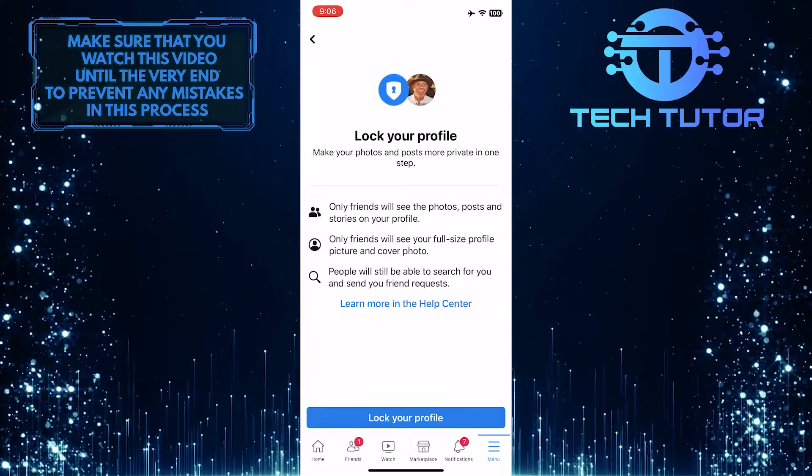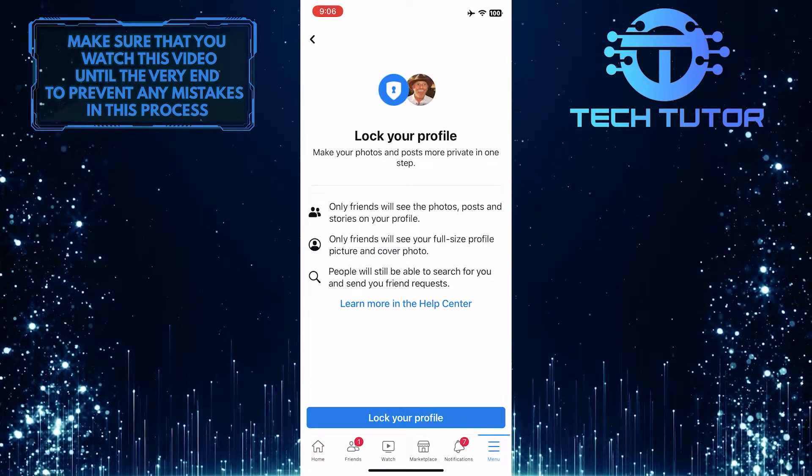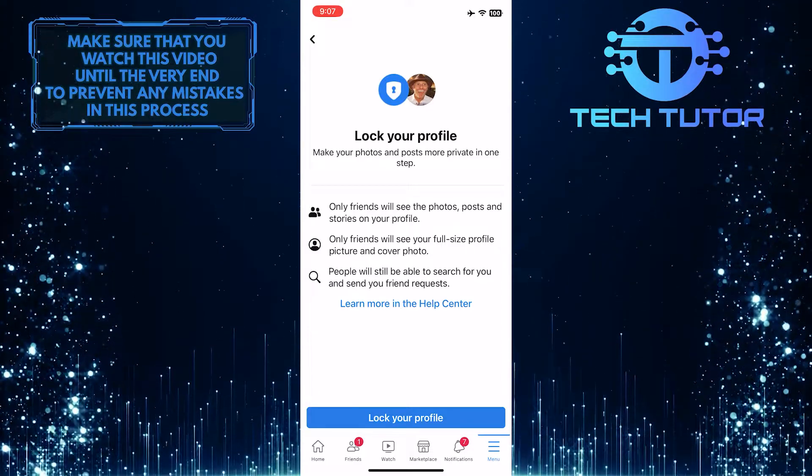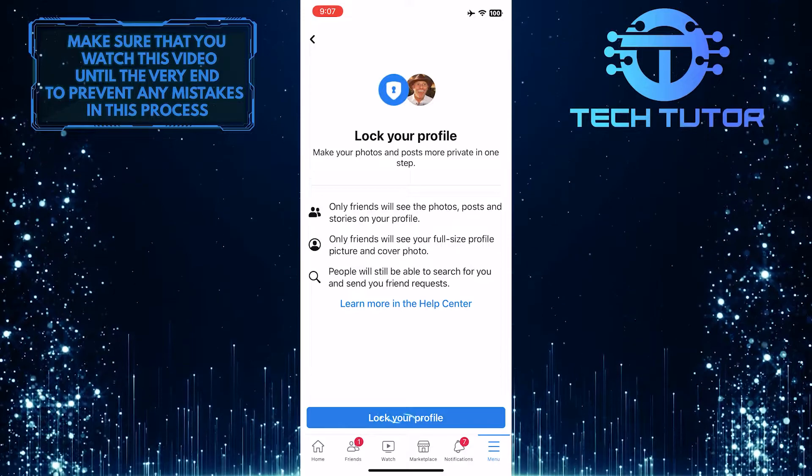Now you have the ability to lock your Facebook profile and make your photos and posts more private in one step. Simply tap where it says 'Lock your profile' and it will do exactly what it says.